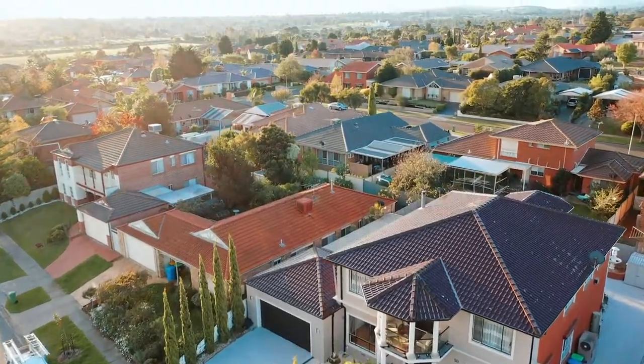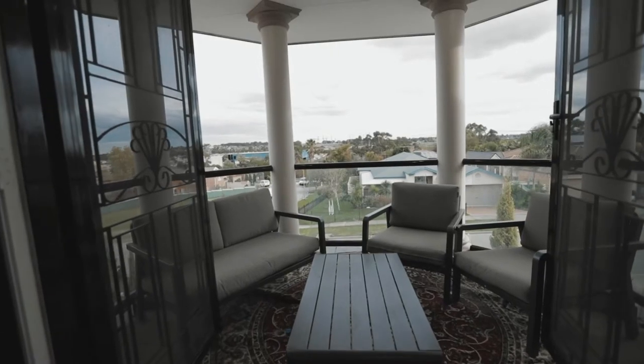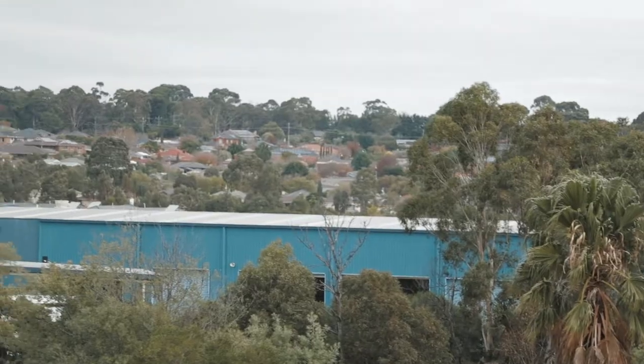The location doesn't get any better. All the amenities are on your doorstep — transportation, schools, freeways, parks, and the popular Westfield Shopping Centre.